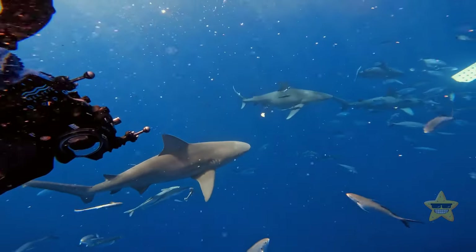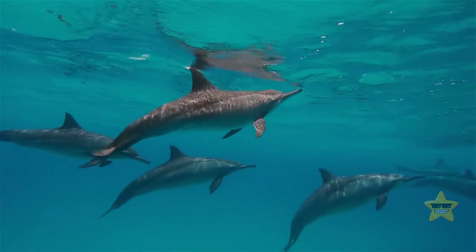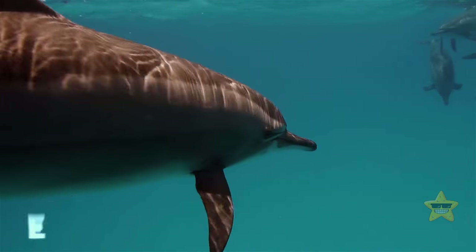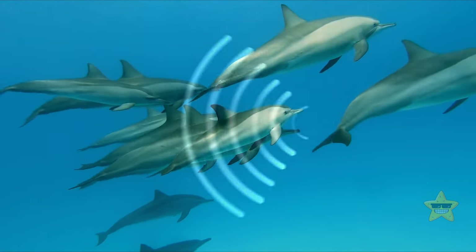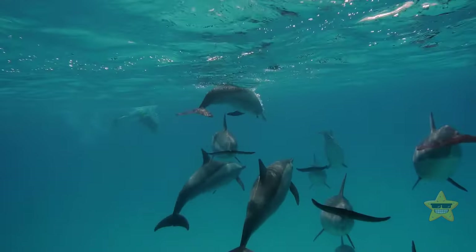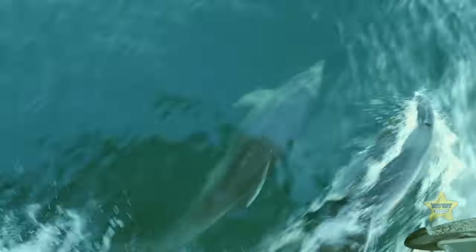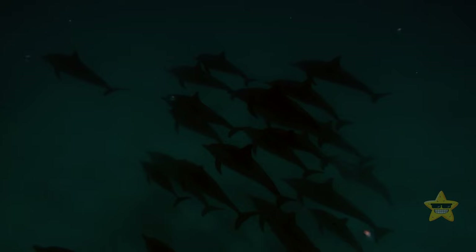Some species have terrible eyesight and depend on other mechanisms to navigate. Dolphins, for example, use their ears to see underwater through echolocation. They emit extremely high-frequency ultrasound waves — clicking sounds — to scan the water for food and other animals. Whichever way the sound bounces back tells them what's ahead. Bats use the same technique to move around the dark environments they live in.